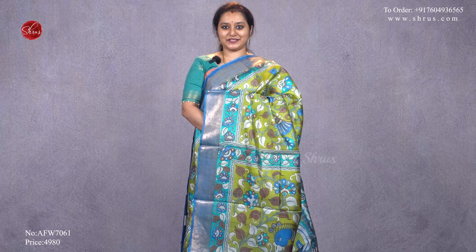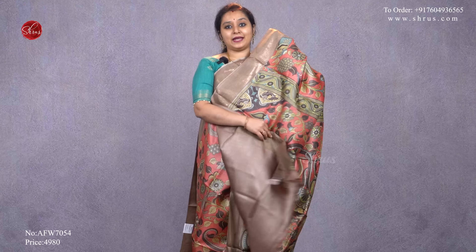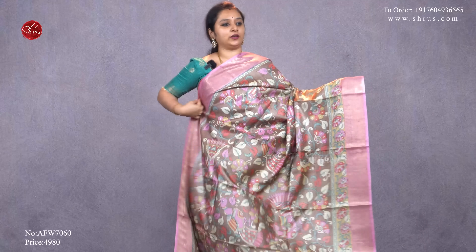Next we have a very pretty peach with a brown combination — chocolate brown kalamkari designs all over the body, gold borders on either side, a beautiful pallu, and a plain chocolate brown blouse, priced at 4980.